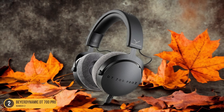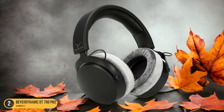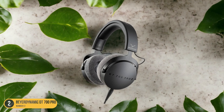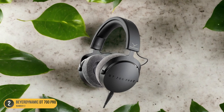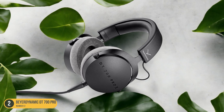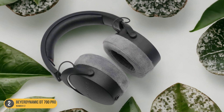The DT 700 Pro X delivers a punchy bass that doesn't overpower the mids and highs, ensuring a balanced sound reproduction that lets every element shine through. Whether you're delving into intricate synth melodies or dissecting complex drum patterns, these headphones reveal layers of sound with remarkable clarity. The transient response is so quick and accurate that you can almost feel the music pulsating around you, creating a truly immersive sonic environment where every sonic texture and rhythm intricacy is laid bare.